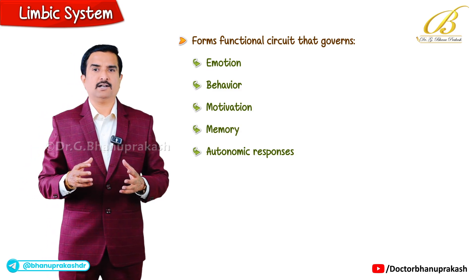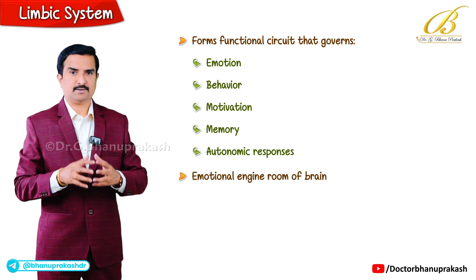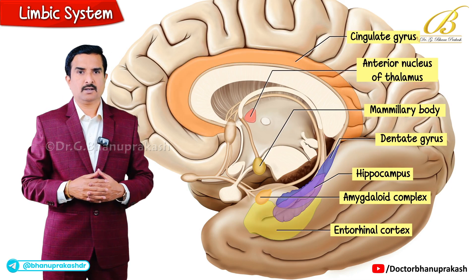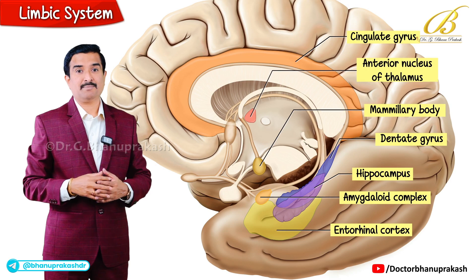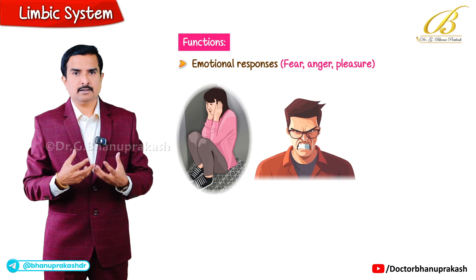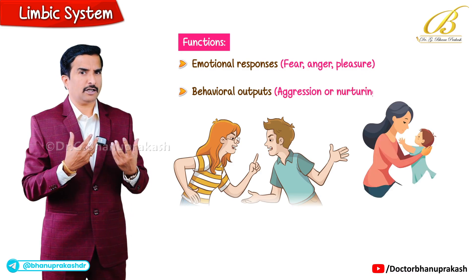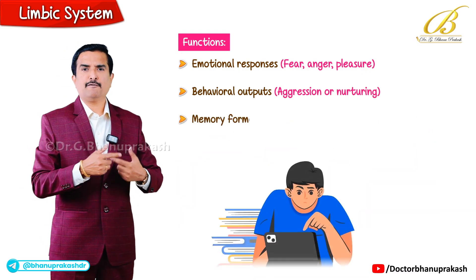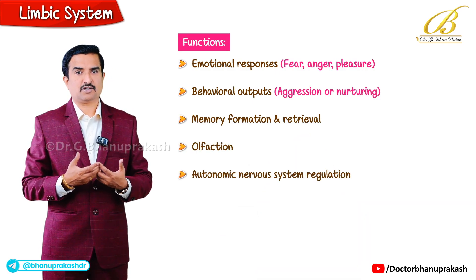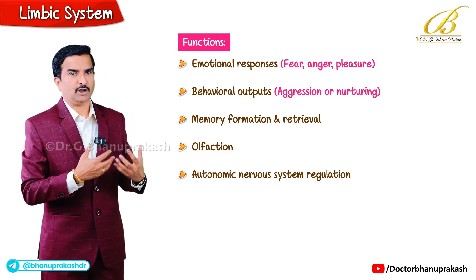That's the reason we call it the emotional engine room of the brain, linking feeling with function. At its core, the limbic system integrates emotional responses like fear, anger and pleasure, and behavioral outputs like aggression or nurturing, as well as memory formation and retrieval, olfaction and autonomic nervous system regulation.